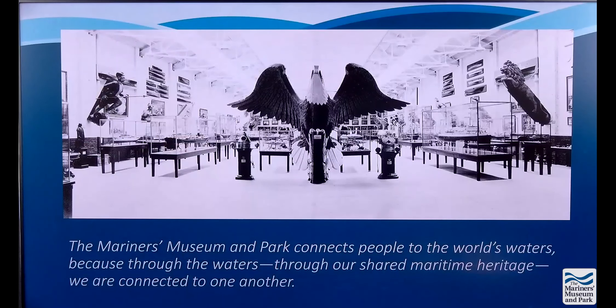This is the mission of the Mariners Museum. It says: the Mariners Museum and Park connects people to the world's waters, because through the waters, through our shared maritime heritage, we are connected to one another. The picture here is from the 1950s — that room was the Great Hall of Steam. If you've been here recently, this is where the America's Cup boat is located.